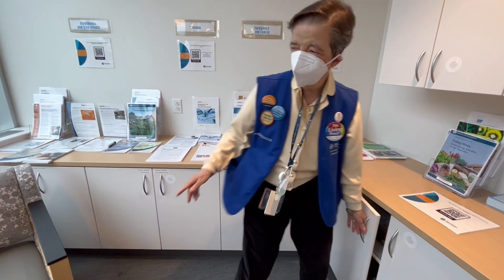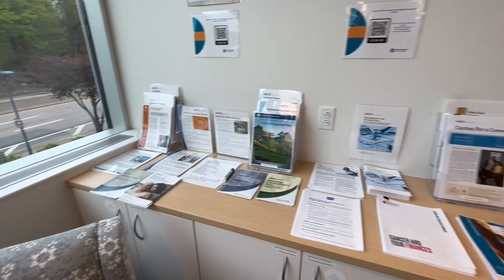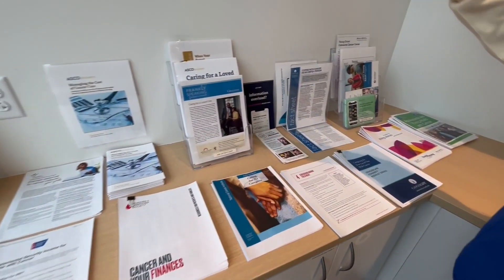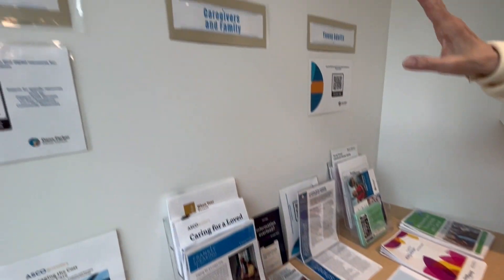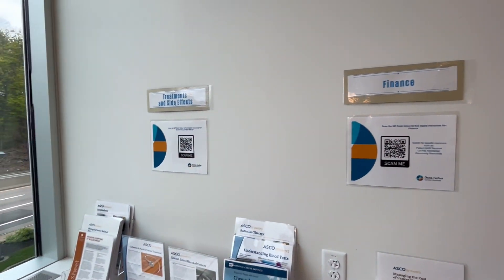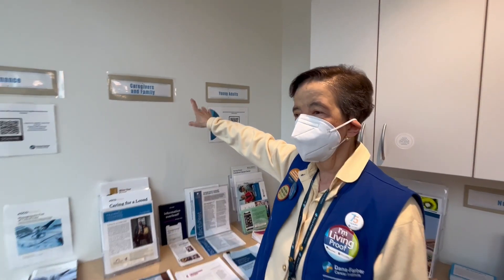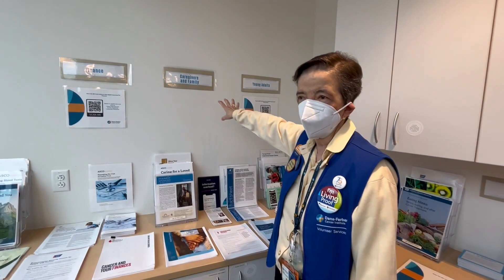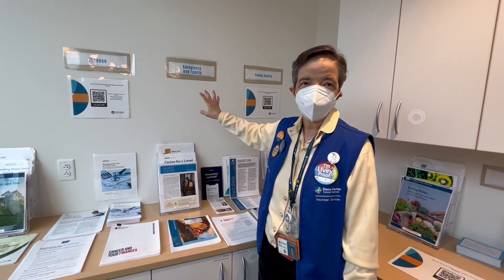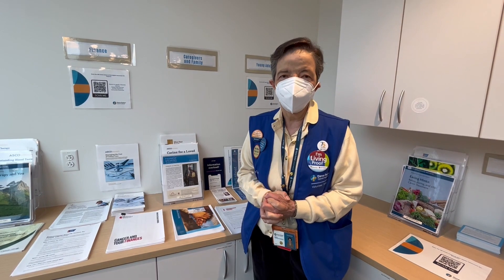We also have other resources here — books and written information — about caregivers and finances. Finances can be a tricky one, so people like to use that resource. And caregivers is a good one because caregivers have an immense role to play in the process that the patient is going through.